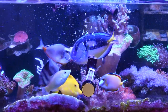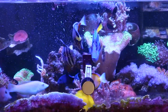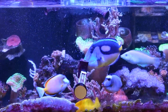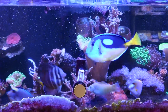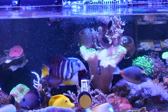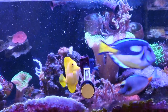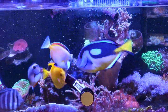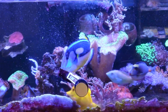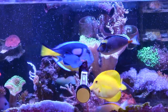We got the nori in — nori is the seaweed. The brand I use is Ocean Nutrition, but I have used off-brands before and they like it all the same. Ocean Nutrition has this red seaweed that they lace with garlic, which is supposedly good for their health and immune system. I like the brand so far — the fish enjoy it and all of my fish look healthy.